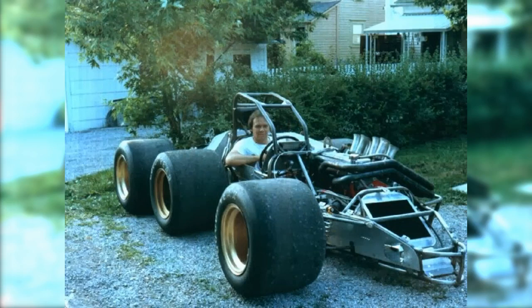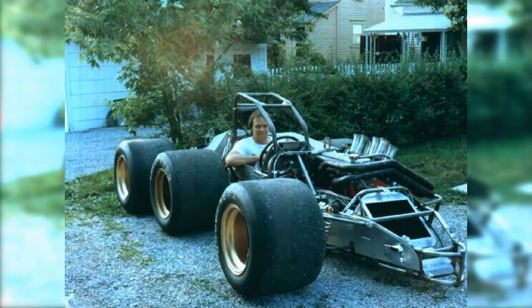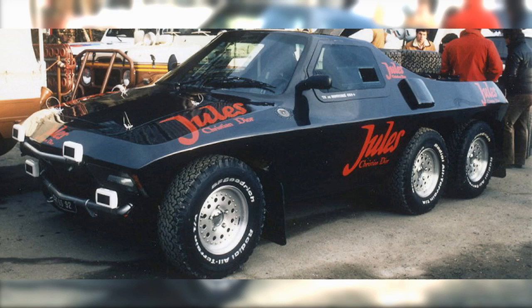Weird car design has always been a keen interest of mine. Having come from the world of NHRA, a series where cars that look like this are the norm, you can see why. There's been some very weird cars across all forms of racing, but you can imagine my shock when scrolling through the internet and I come across this. This right here is a Jules II Proto 6x4, and it's a very weird car with a very weird background.